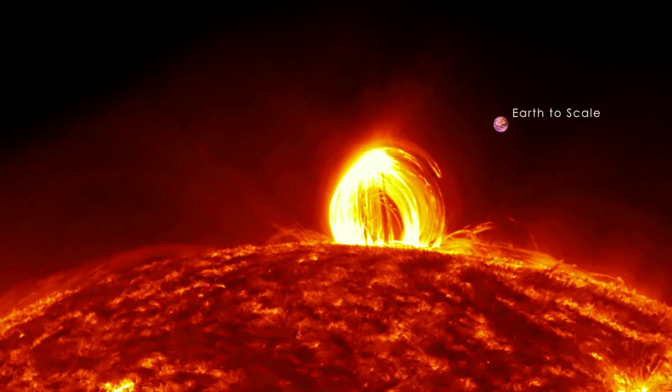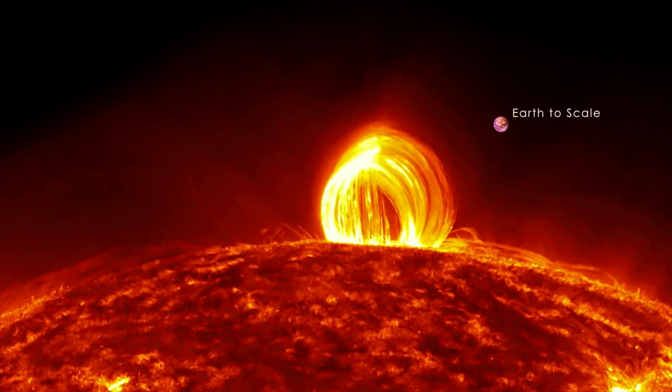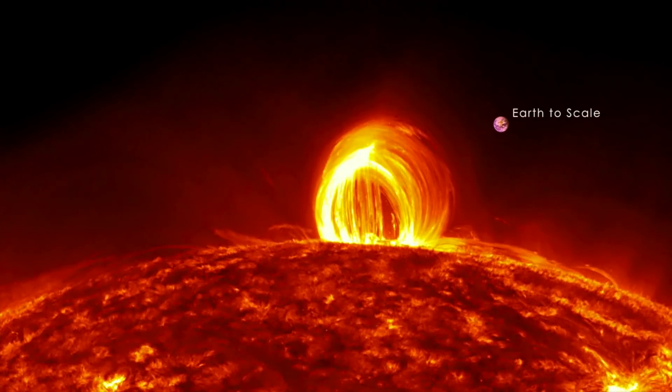Hey folks, we're going to start this deeper look with the splendor and incomparable beauty of the coronal rain in 304 angstroms of ultraviolet light emitted by ionized helium.